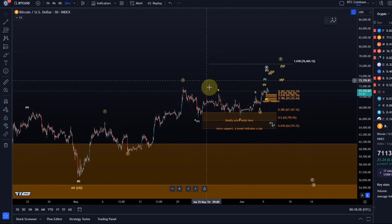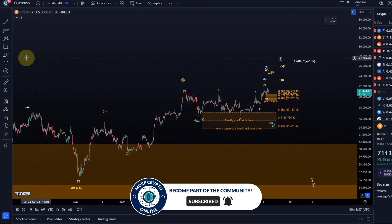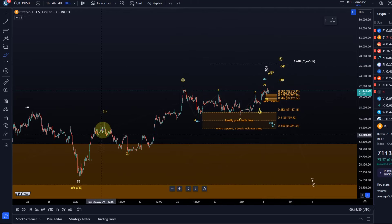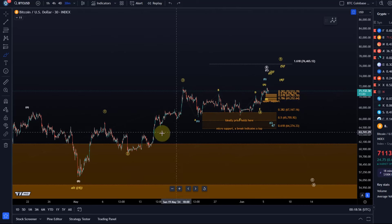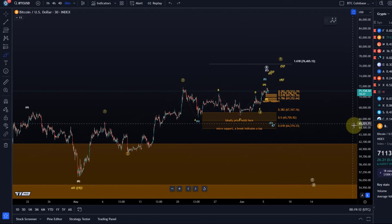Another idea would be to put the fourth wave here, but it would be quite shallow compared to wave two, and then the question arises — we might be dealing with something like a one-two, three-four-five, or an ending diagonal. The problem is the proportions of that entire move don't fully align. I like the triangle idea because the fourth wave works well with wave two in terms of proportions. It's just that with a real triangle the move up should have been a bit faster — a more rapid, swift move — but it's all valid.